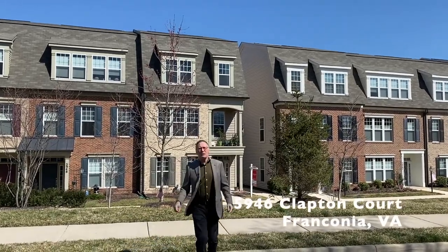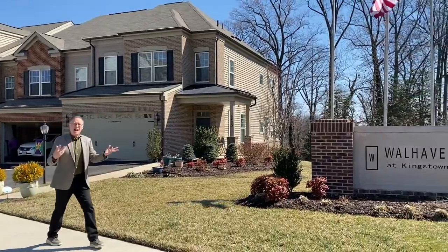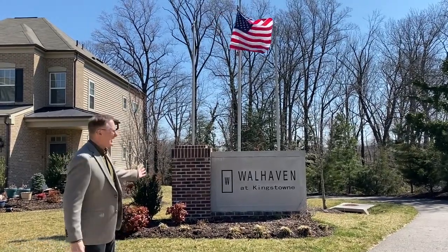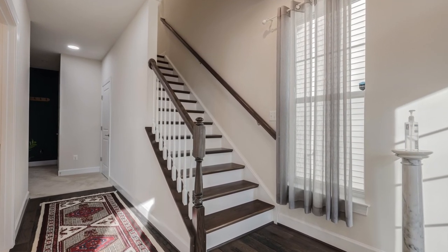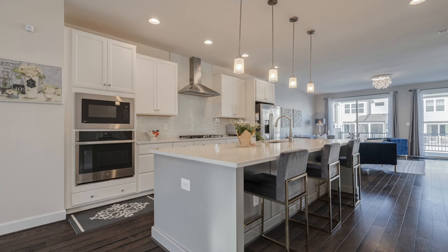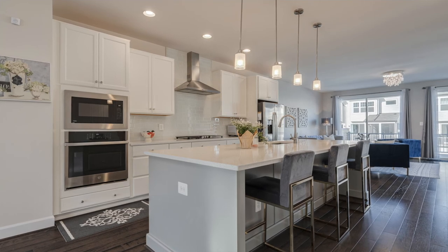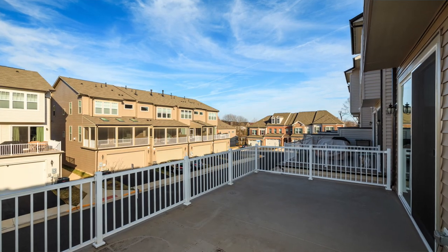Our next home is 5946 Clapton Court. This is a gorgeous end-unit brick front Kirkton model with an elevator and a two-car garage. This townhouse-style condo is located in the highly desirable over-55 community of Wallhaven at Kingstown. Rich hardwood floors greet you in the foyer and flow up the stairs. The open eat-in kitchen features 42-inch modern white cabinetry with tons of storage, stainless appliances, quartz counters, an oversized island with barstool seating, and contemporary pendants.